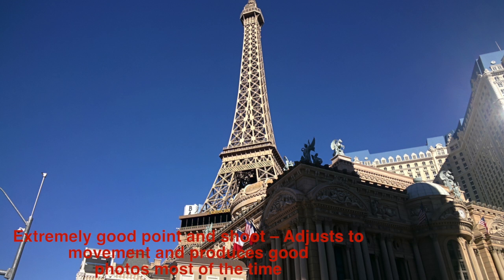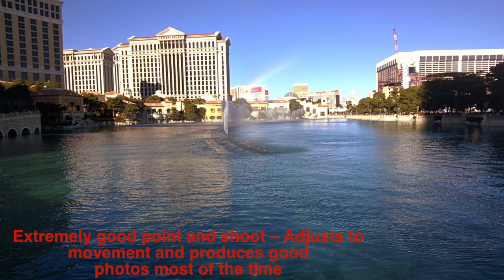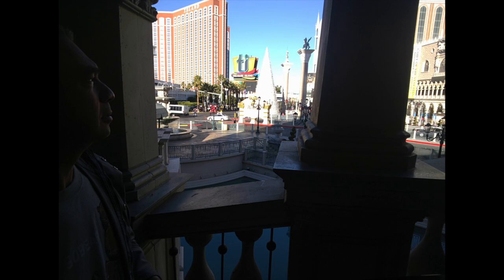In addition, Google Glass automatically adjusts to what it needs to focus on, and none of the photos turned out to be blurry. I did find, though, that some of the photos are poorly exposed, but overall it does do a pretty good job most of the time.